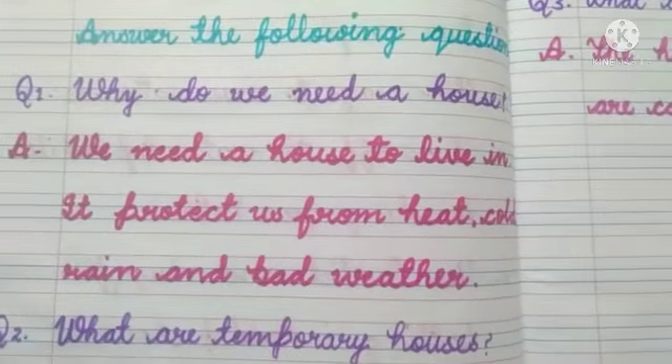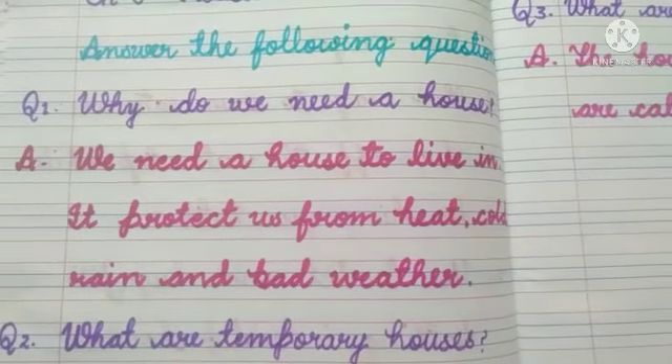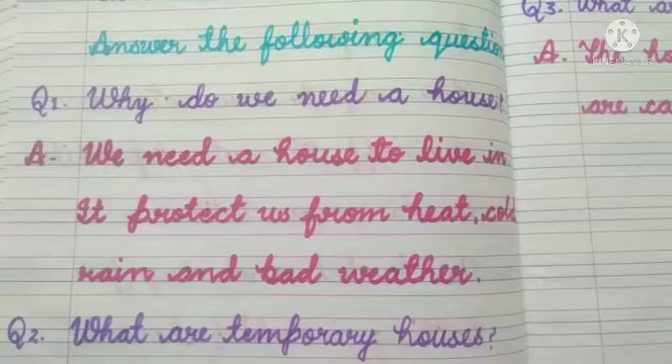So my dear kids, हमें रहने के लिए house की जरूरत होती है। यह हमें heat, cold, rain and bad weather से बचाता है।